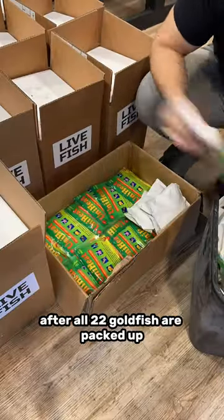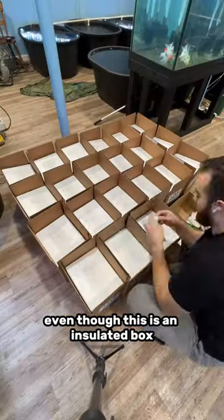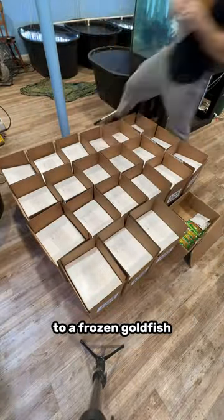After all 22 goldfish are packed up, we can't forget to add the heat packs. Even though this is an insulated box, during the winter time I do like to add a heat pack to every single order, just to make sure you don't open your box to a frozen goldfish.